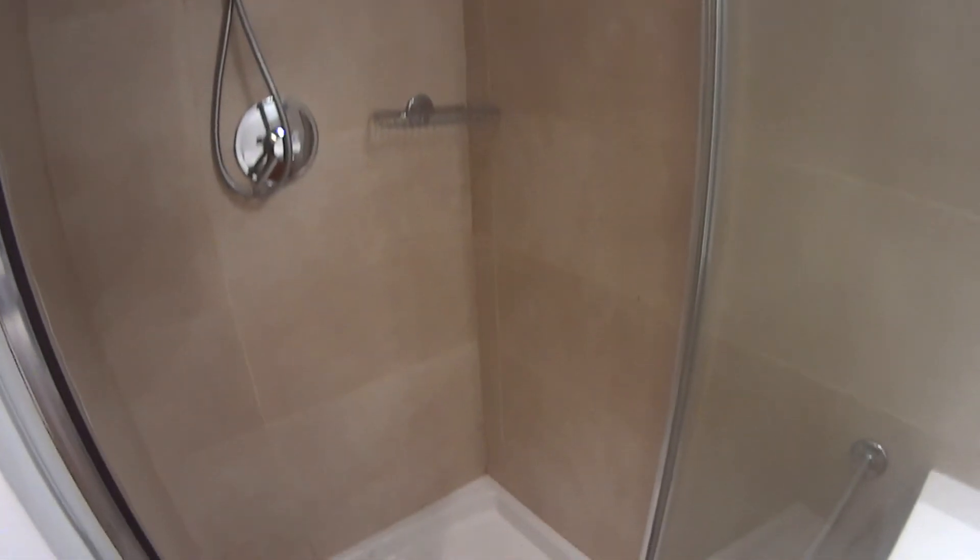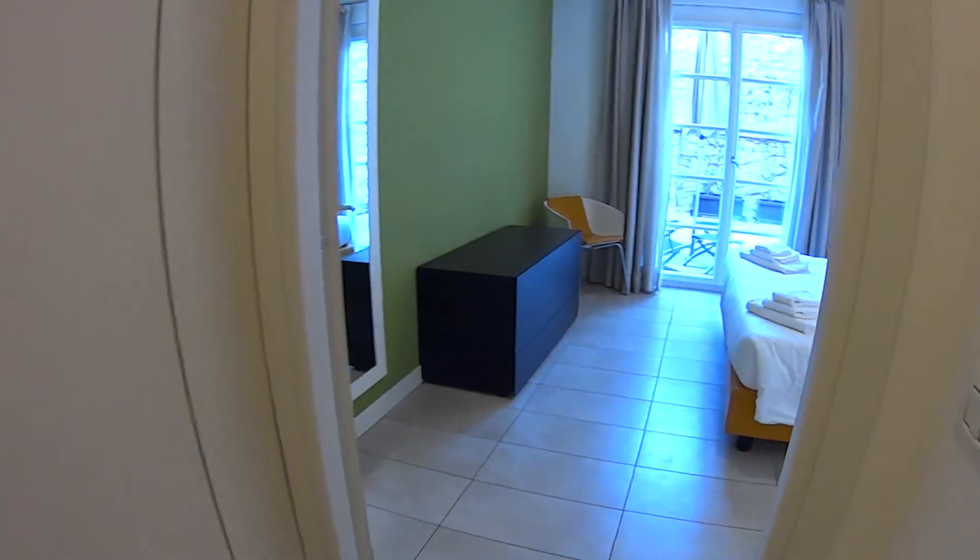It's pretty spacious, and here we have the toilet, box shower and bidet.